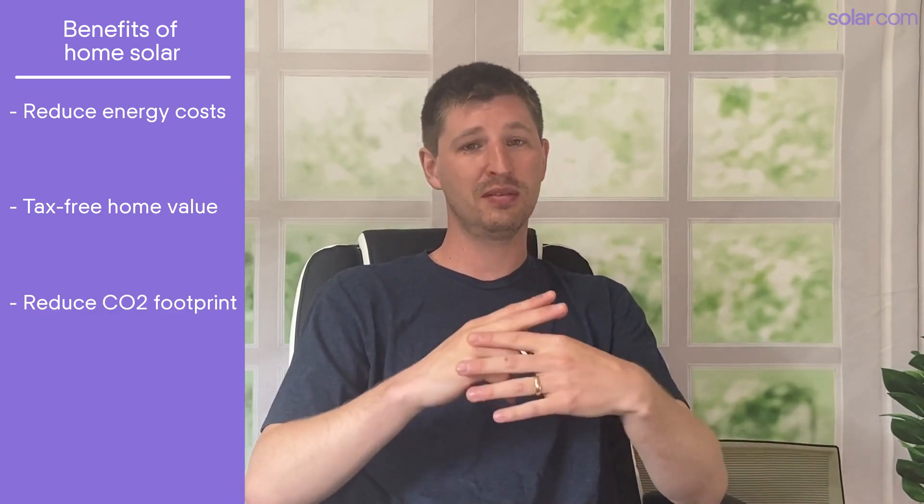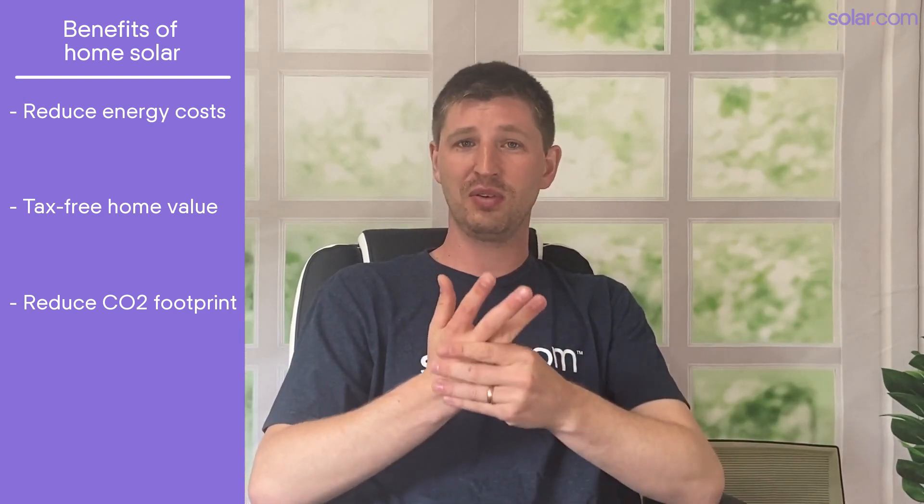Energy cost savings isn't the only benefit of going solar — it's just the one that makes it a no-brainer. It wasn't that long ago that many homeowners were going solar knowing full well that they weren't going to save any money, simply because they wanted to reduce their carbon footprint or be an early adopter. Today, especially in New Jersey, solar owners have the best of all worlds. Going solar can substantially reduce your energy costs, add tax-free property value to your home, drastically reduce your carbon footprint, reduce local pollution, and generally clean up the local electricity grid. It also gives you unprecedented control over your essential electricity costs, which is something you won't get from a utility provider. It doesn't matter if your primary motivation is cost savings, climate change, or increasing home value — solar does all those things at once regardless.